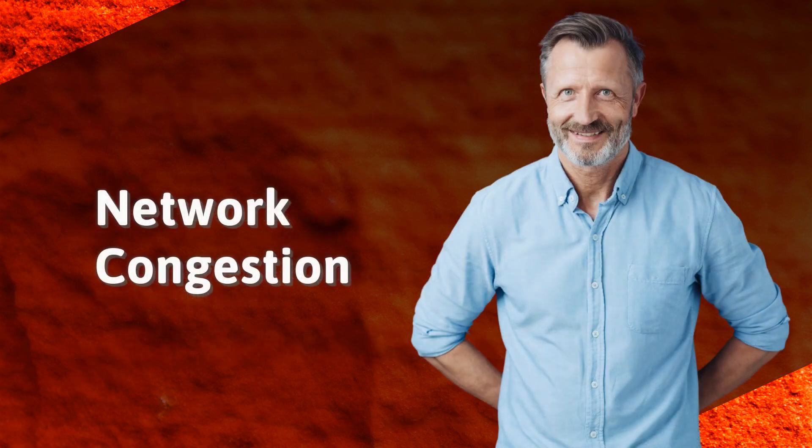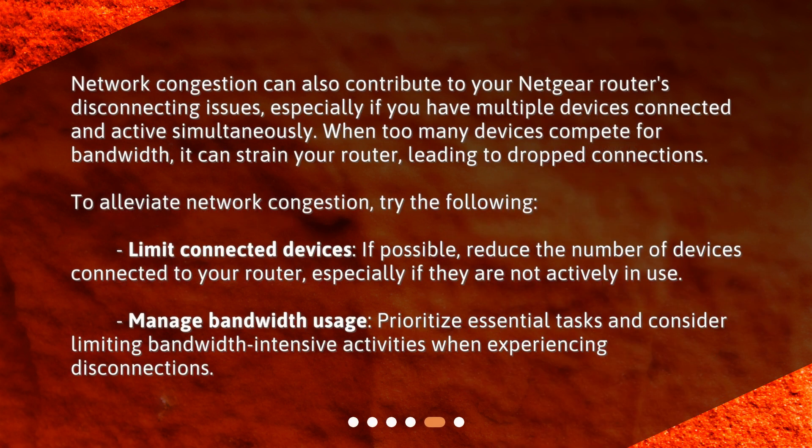Network congestion can also contribute to your Netgear router's disconnecting issues, especially if you have multiple devices connected and active simultaneously. When too many devices compete for bandwidth, it can strain your router, leading to dropped connections. To alleviate network congestion, try limiting connected devices — if possible, reduce the number of devices connected to your router, especially those not actively in use.